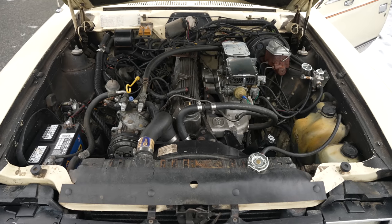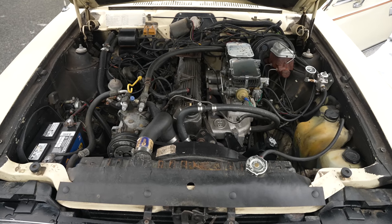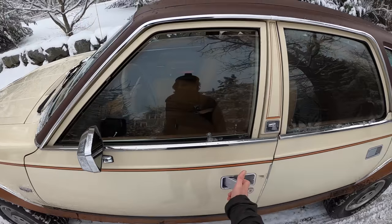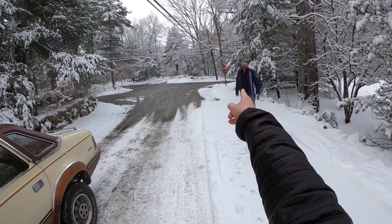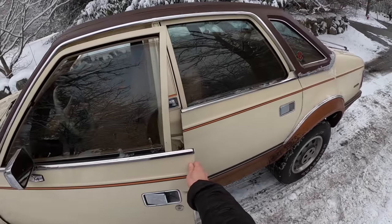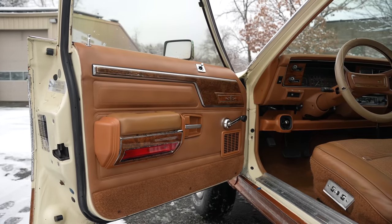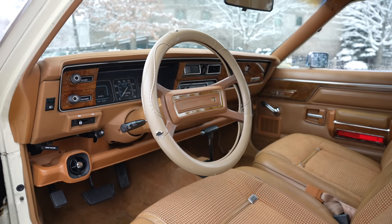This one has a 4.2 liter straight six. I don't know how much power it makes — it doesn't really matter. But this one's in beautiful condition. My buddy Ed over here from EAS in Waltham, Massachusetts said, hey, it's snowy, we got a four-wheel drive Eagle, let's go take it for a ride. And that's exactly what we're going to do.